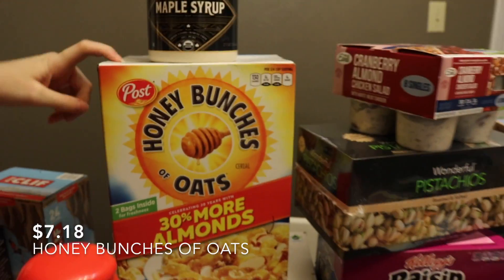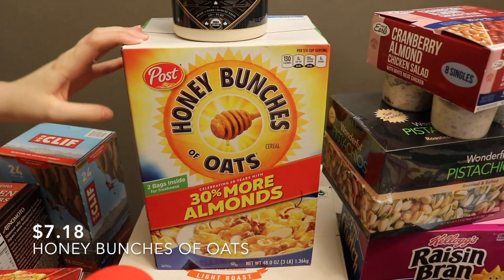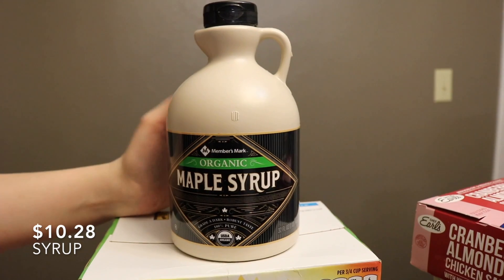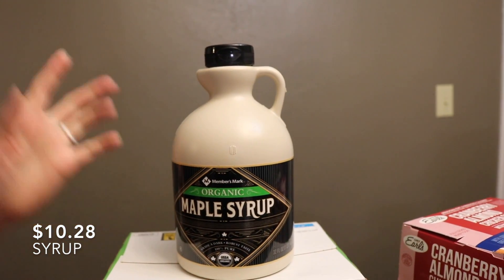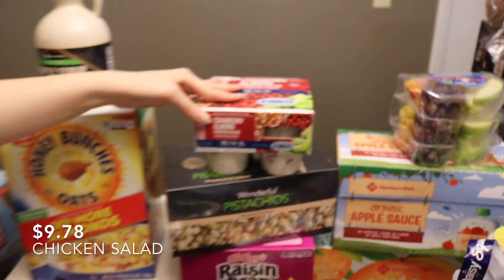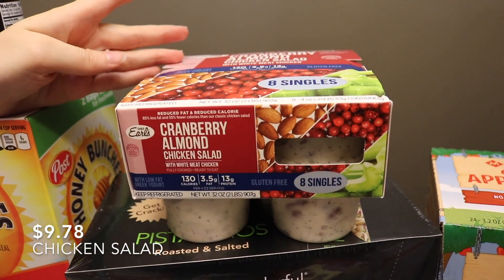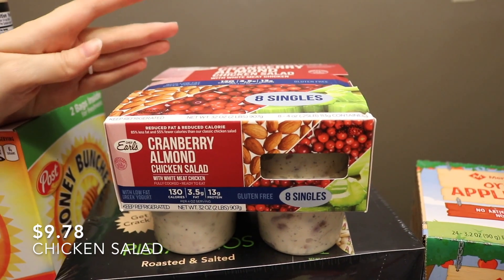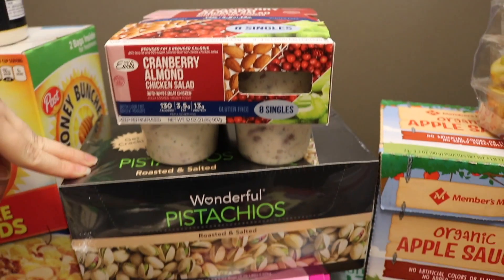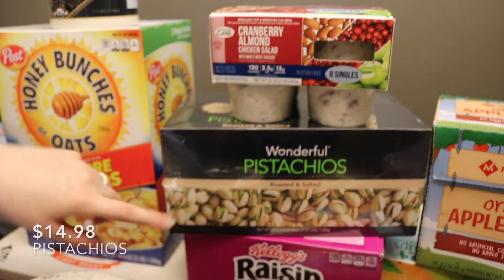Then I have these Honey Bunches of Oats — I'm really into sugary cereal, but trying to eat less sugary cereal. This is organic maple syrup, which is really affordable at Sam's Club compared to what you pay at a store like Kroger. These are individual chicken salad cups — we haven't tried these, but we're trying to do some healthier snacks my husband can grab and go to work. Same with these pistachios, which come in individual small packages inside the box.